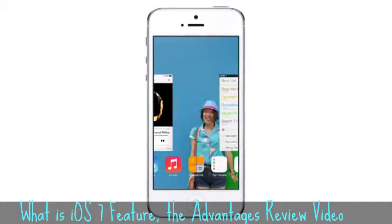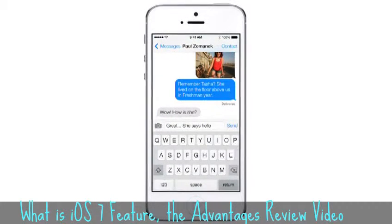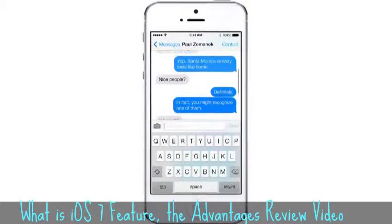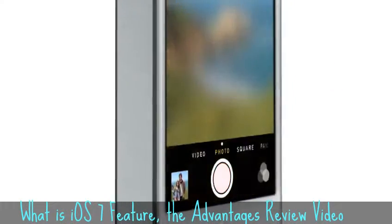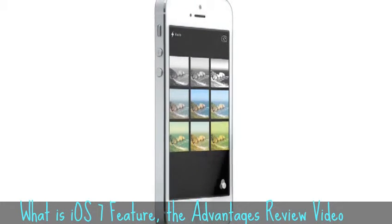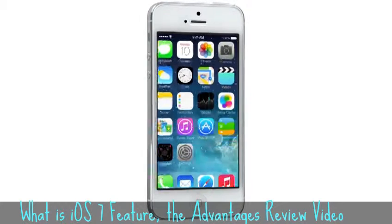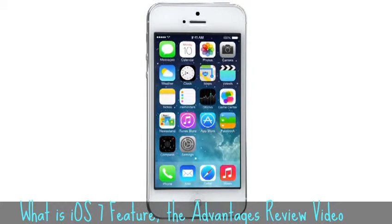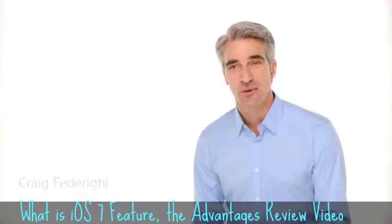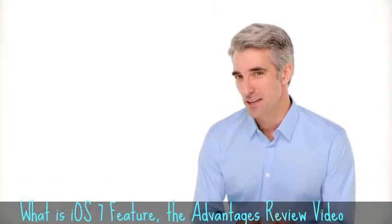While iOS 7 is completely new, it was important to us to make it instantly familiar. We wanted to take an experience that people know very well and actually add to it to make it more useful, to make it more enjoyable. In addition to the redesigned user interface, iOS 7 comes with some great new features and enhancements.